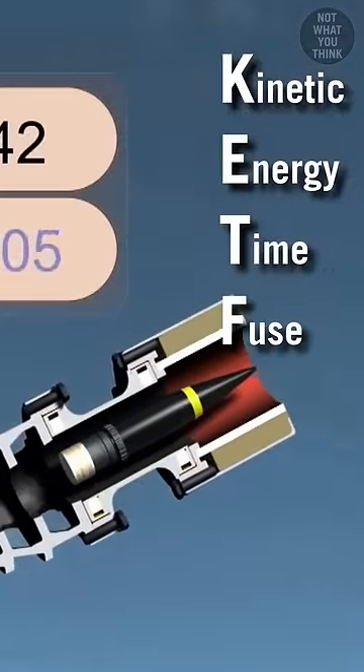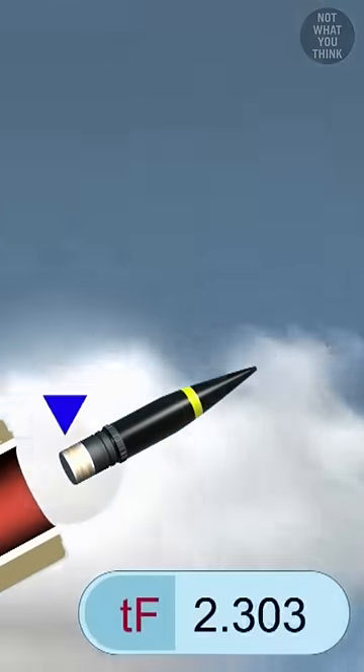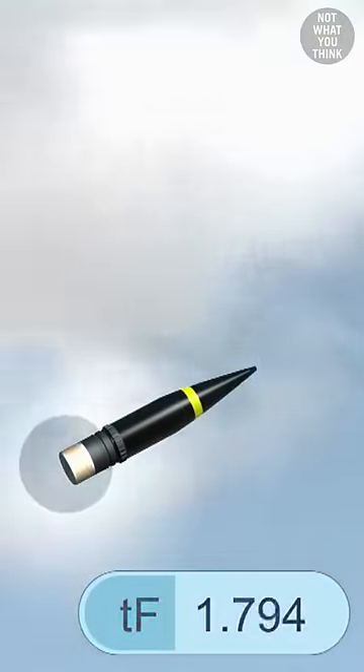These are called kinetic energy time fuse, or KEFT rounds. The time of the explosion is calculated based on the muzzle velocity and the calculated distance to the target.